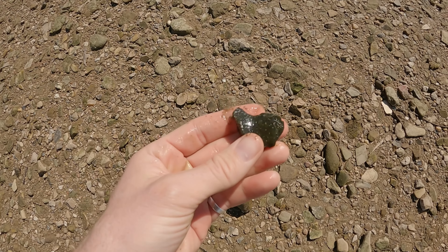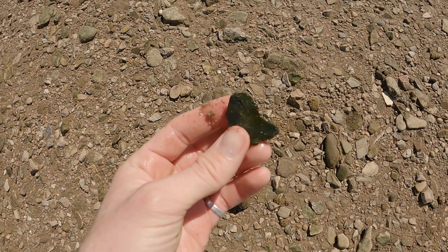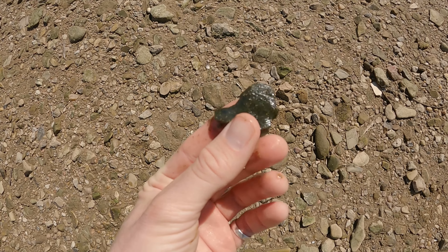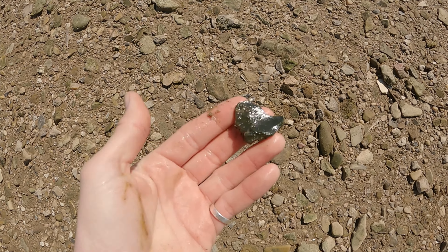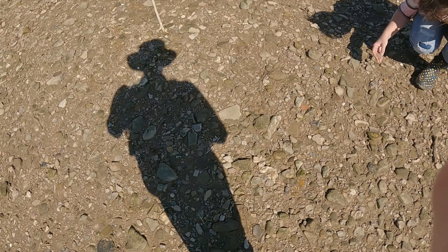I also found this piece of material which is a deep, dark forest green — and it's been chipped all over. I've never found a piece of material like this before, never seen this color. I would love to find a point made out of that. I'd call it the swamp thing.